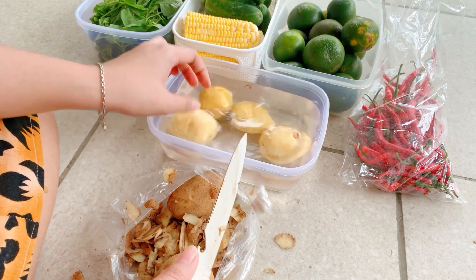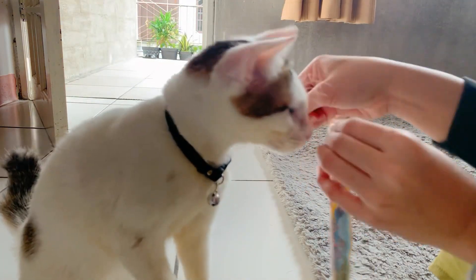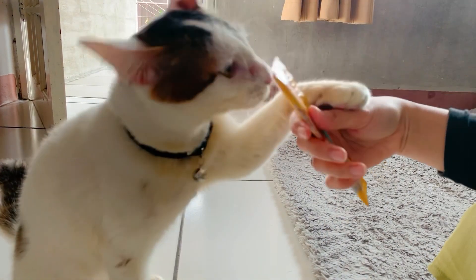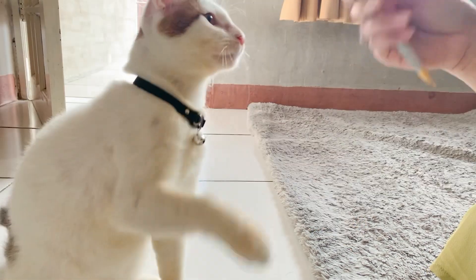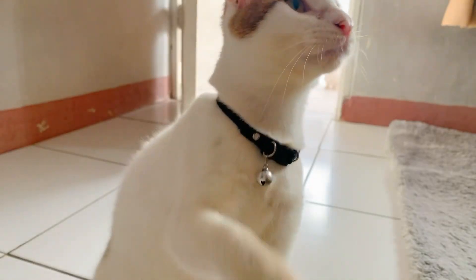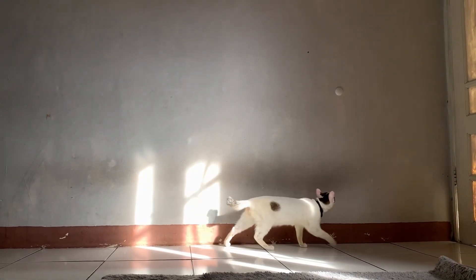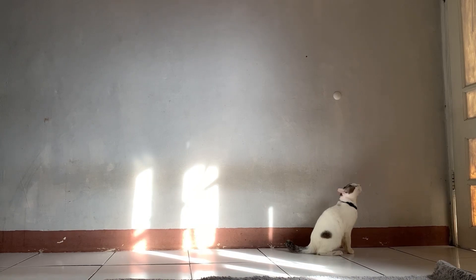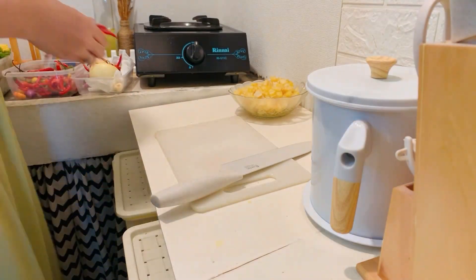Disini gue langsung kupas aja biar nanti tinggal dimasak. Terus juga cabai-cabai itu serba Rp5.000 sekantong plastik, murah banget. Bawang-bawangan gue nggak beli karena stoknya masih ada. Selesai mandi sore dan sudah rapih, ini gue lagi mau ngasih snack si Anapul. Dia tuh suka banget sama snack super cat ini ketimbang merek lain, karena kalau merek lain dia nggak cocok, pupupnya jadi mencer gitu.